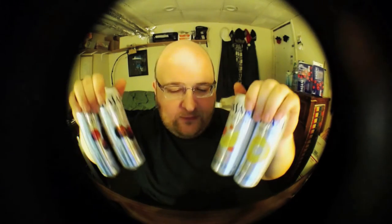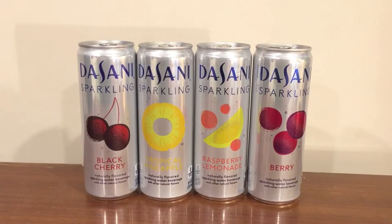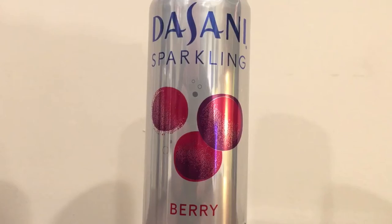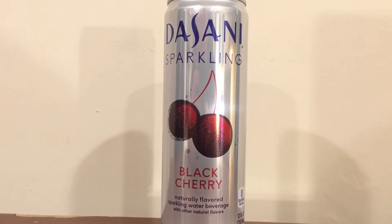Hey, what's up everybody? Here's another water comparison video. Tonight we have four sparkling flavored waters from Dasani, and as you can see they look identical except for the different flavors. First up we have raspberry lemonade and tropical pineapple, and then berry and black cherry. I don't have much to say about these, so let's just open them up and start doing a comparison. At the end of the video I'll decide which one I personally think is best and it's going to move on to the next round. So here we go.